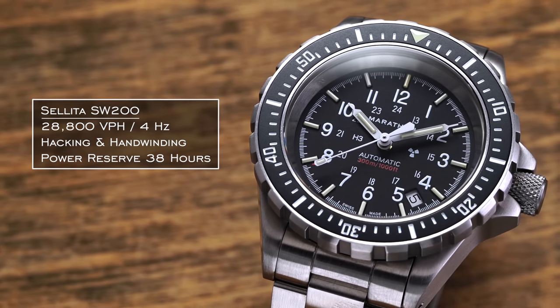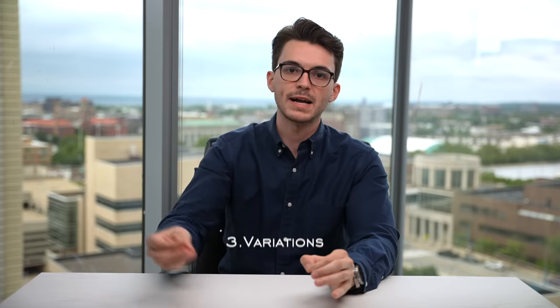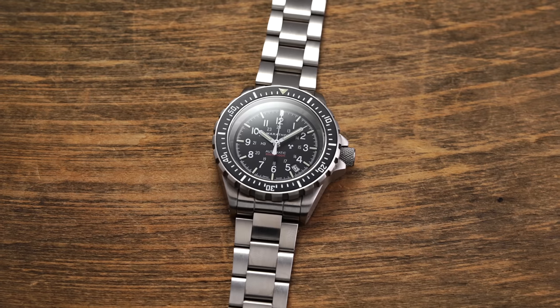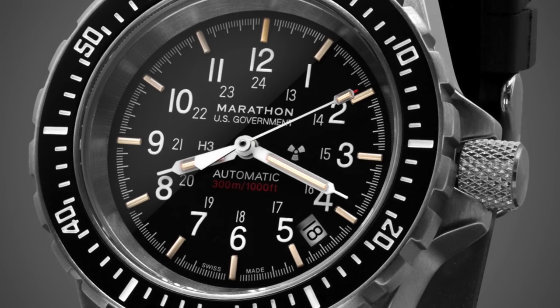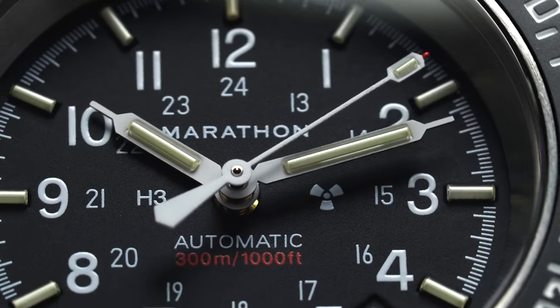The SW200 operates at 28,800 vibrations per hour (4 Hz), features hacking and hand-winding, and has a power reserve of 38 hours. Since the GSAR as we know it was released in 2006 with a matte black dial and stainless steel case, the collection has seen various updates including upgrades to individual movement components, a switch from 60 to 120-click bezel, improvements to bezel paint, and tritium tubes for the seconds hand that are now standard. The line is now broken down into three primary paths: the 41mm GSAR Black flagship, the all-black anthracite variant introduced in 2018, and the white-dial Arctic with its red second hand.